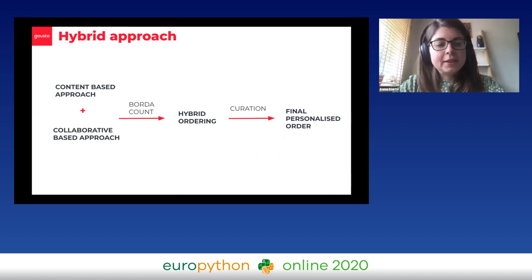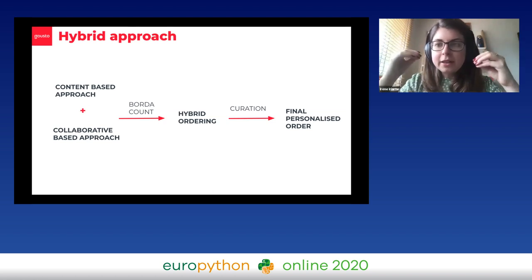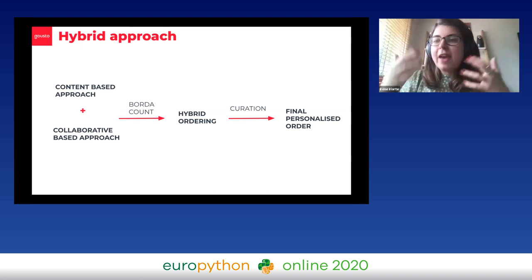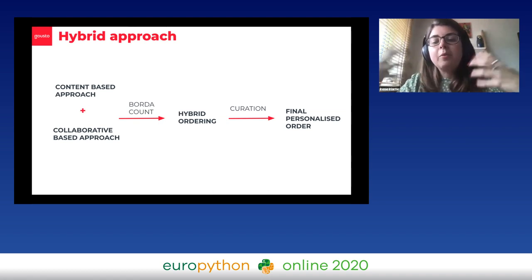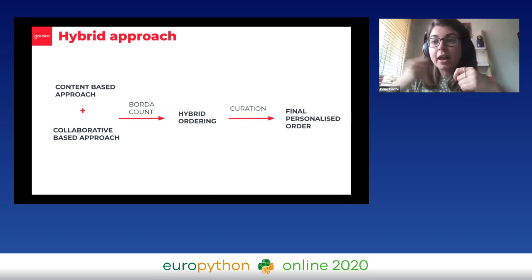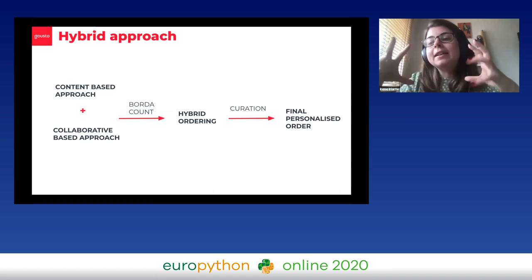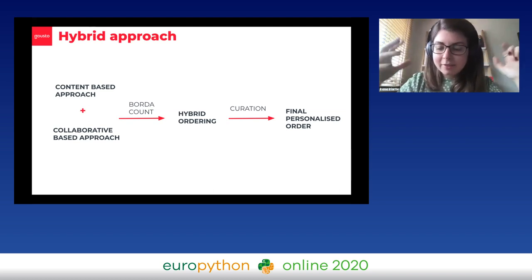What we then do is put these two together: the content-based approach and the collaborative-based approach. We combine them using Borda count, which is a method to put together two different rankings in a fair manner that represents both. What we create is a hybrid ordering. On top of this, we add a bit of curation — maybe proposition would like us to push certain recipes because that's what we're talking about on social media. And that's how we end up with a final personalized order that hopefully helps customers pick their recipes more easily.